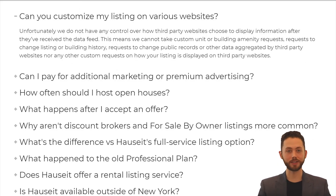Can you customize my listing on various websites? Unfortunately, we do not have any control over how third-party websites choose to display information after they've received the data feed. This means we cannot take custom unit or building amenity requests, requests to change listing or building history, requests to change public records or other data aggregated by third-party websites, nor any other custom requests on how your listing is displayed on third-party websites.